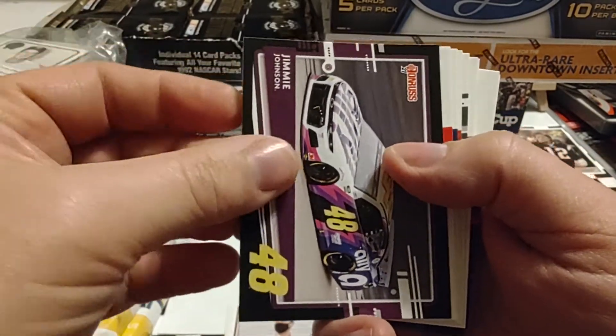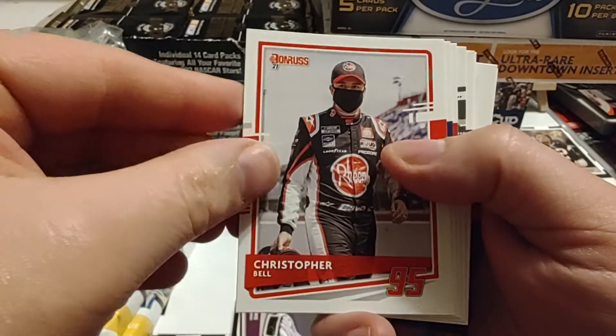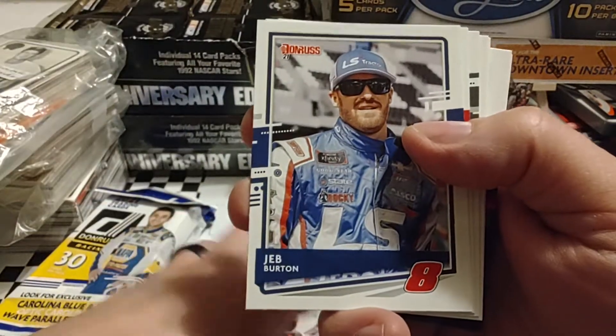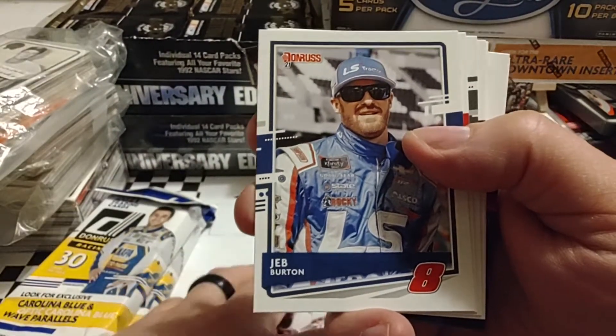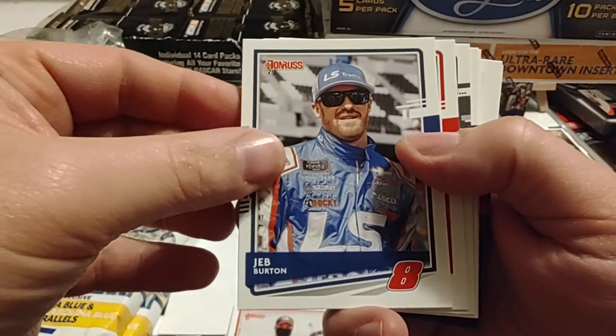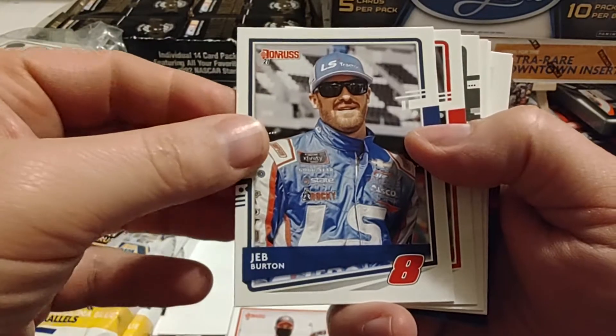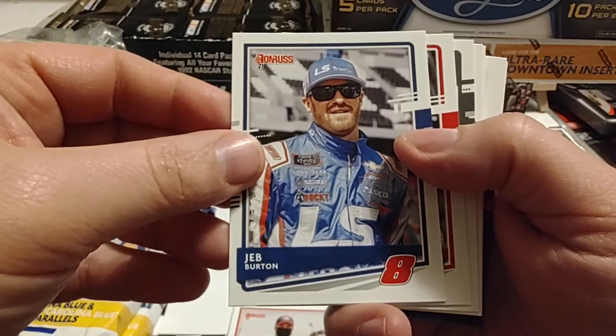There's the Jimmy Johnson card that we've learned is not a short print — for some odd reason they made the border different. Christopher Bell. The race this weekend is the Folds of Honor QuikTrip 500, at least that's what it's been the past few years. We'll be doing a preview video on that sometime probably tomorrow.